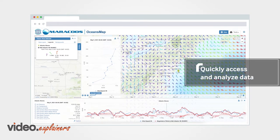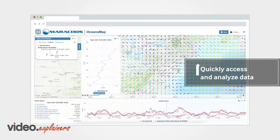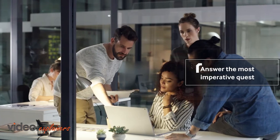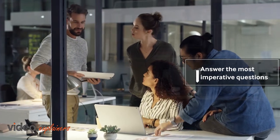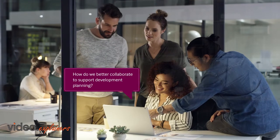Quickly access and analyze data to support completion of projects safely, on time and on budget. Our flexible interface allows for customization to support every stage of the development lifecycle and answer the most imperative questions: how do we better collaborate to support development planning?